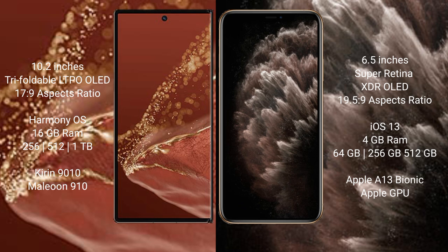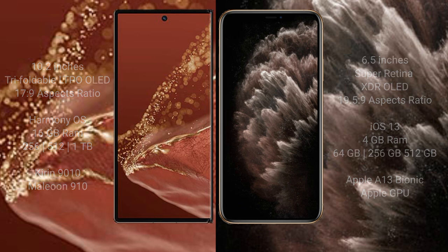iPhone 11 Pro Max runs on iOS 13. Huawei Mate XT Ultimate comes with 16GB RAM and 256GB, 512GB, or 1TB internal storage, powered by the Kirin 9010 processor and GPU 910. iPhone 11 Pro Max comes with 4GB RAM and 64GB, 256GB, or 512GB internal storage, powered by the Apple A13 Bionic processor and Apple GPU.